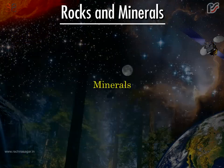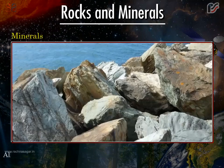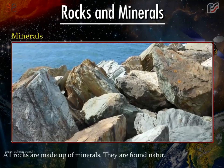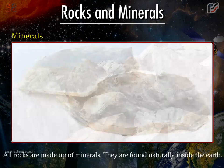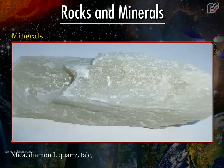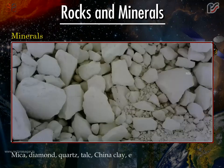Minerals. All rocks are made up of minerals. They are found naturally inside the earth. Mica, diamond, quartz, talc, china clay, etc. are examples of minerals. They are very useful to us in our daily lives.